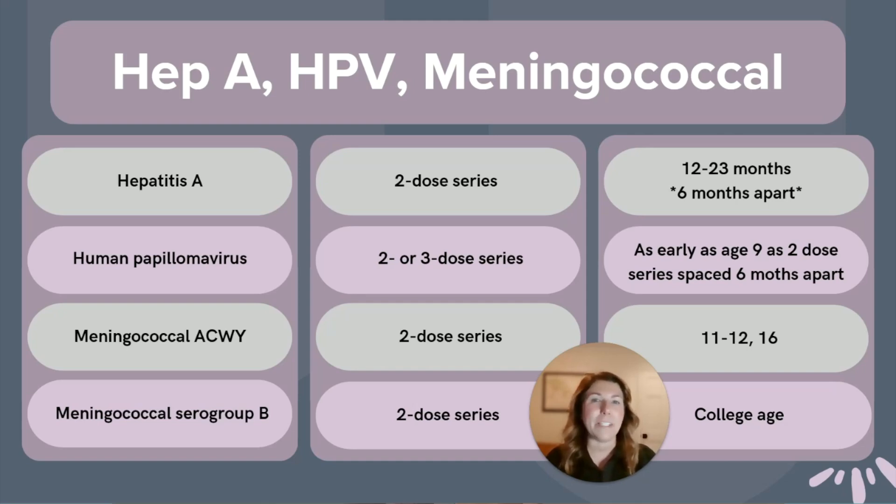The human papillomavirus, or HPV vaccine — also known as Gardasil 9 — is a two- or three-dose series dependent upon the age it is administered. If you start the series before the 15th birthday, even as early as age nine, it's a two-dose series. After age 15, it becomes a three-dose series. Either way, doses are spaced at least six months apart.